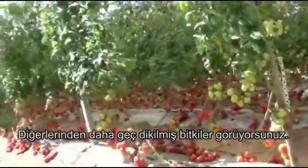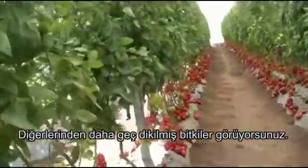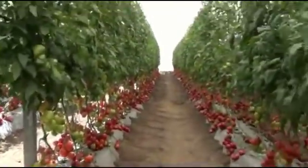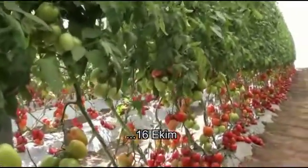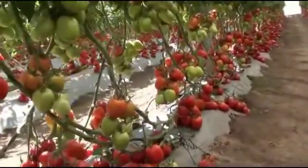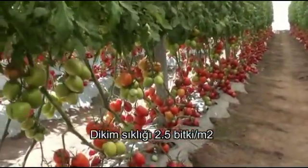And over here we can see a later planting date. This was October the 16th, and this is at a 2.5 plants per square meter density.